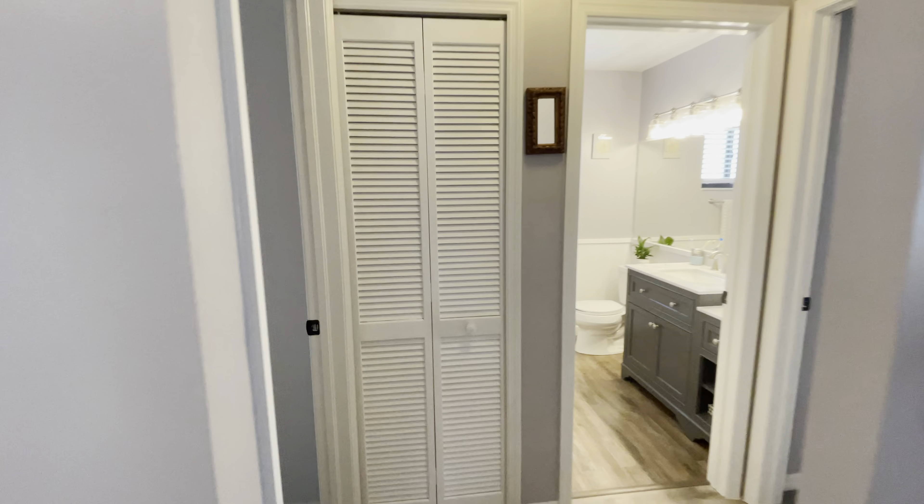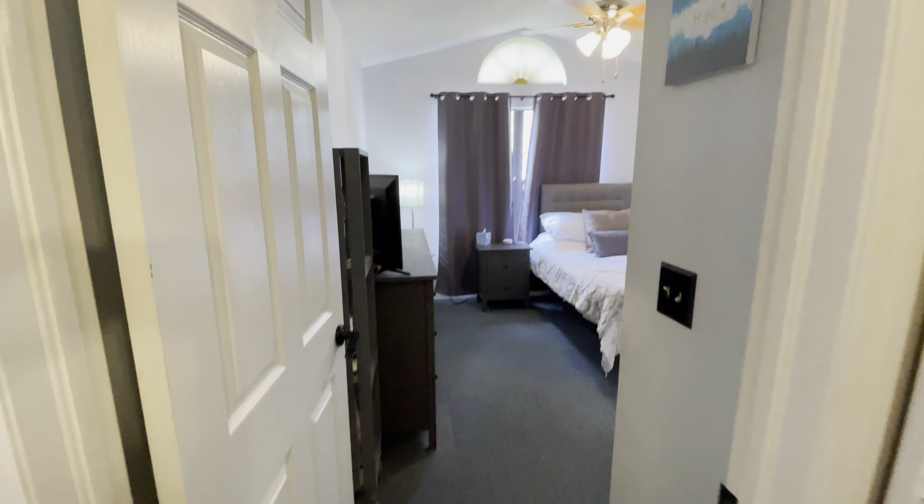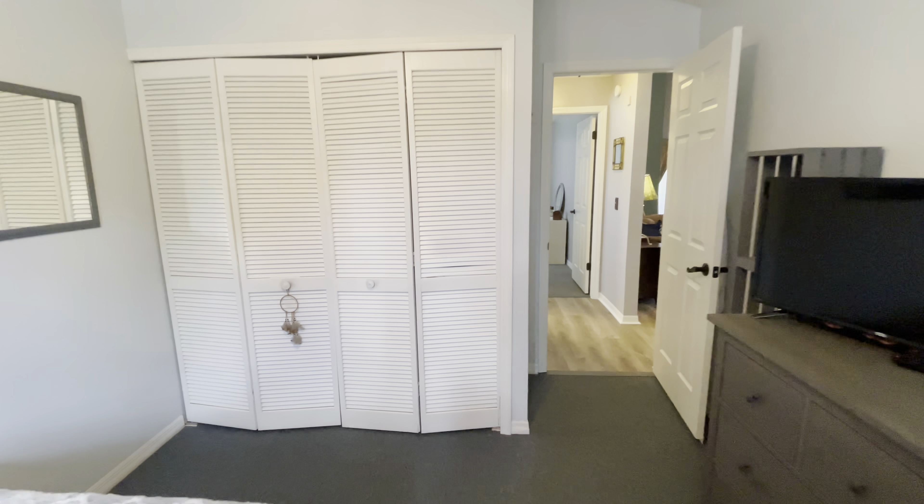We'll start in the bedrooms. Here's bedroom number one. By the way, everything is luxury vinyl plank flooring — waterproof, scratch-resistant. Bedrooms have carpet. Pretty standard bedroom, but very nice and organized and well-maintained.